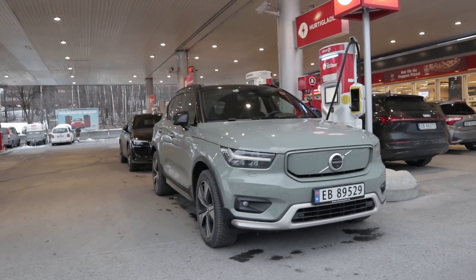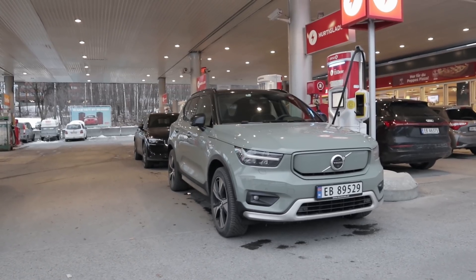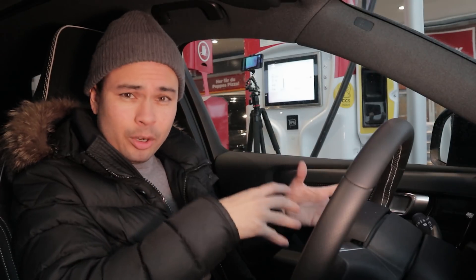Before I connected to this charger, I tried yo-yoing it as much as possible. Yo-yoing is an EV term where you try to load the battery by doing acceleration run after acceleration run, trying to generate as much heat as possible — because the hotter the battery, the better charging speed you'll get. I yo-yoed it for the last 10 kilometers before reaching this charger, and had also been driving for about one and a half hours prior, just to give it as much of a fighting chance as possible.